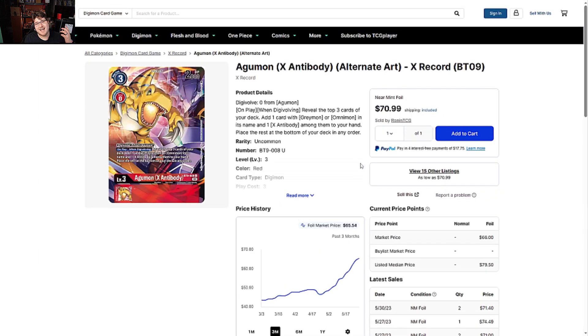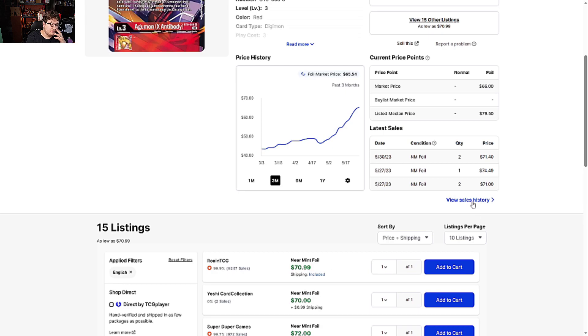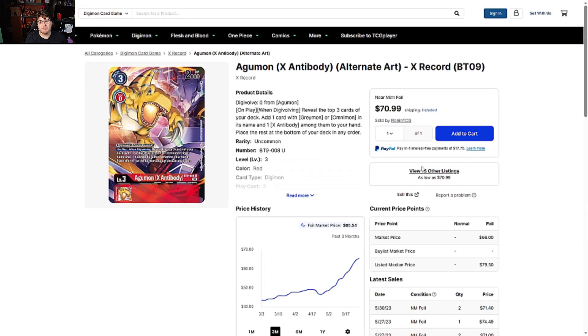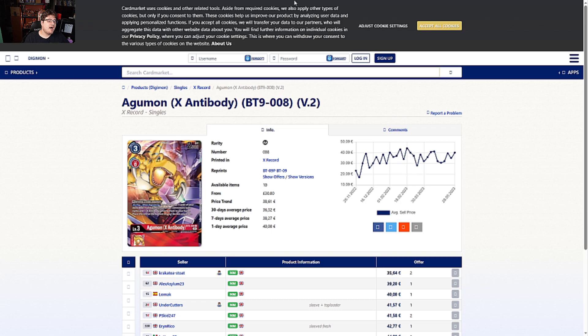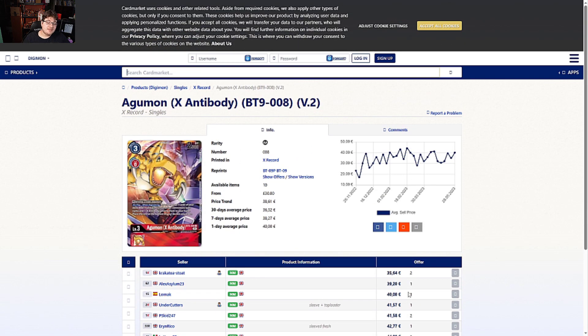Agumon X Antibody is still skyrocketing. If you're planning on max-rarity WarGreymon or ShineGreymon, this is a card you're going to need — quite expensive at almost $71 and rising. I don't see this card coming down anytime soon because people are willing to pay this price, and BT09 isn't going to get a reprint anytime soon. On the Europe side it's looking a little cheaper, around 35 to 64 cents, going up to 40 euros comfortably, then jumping to 42-43, 45, and all the way to 60.